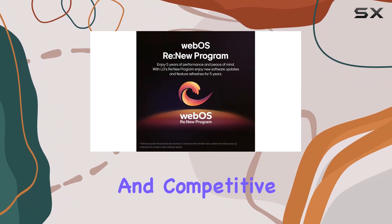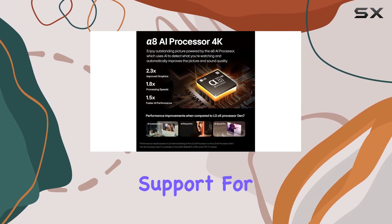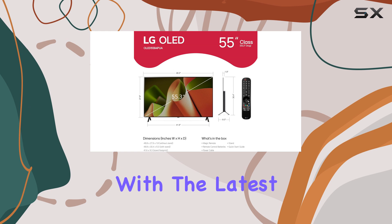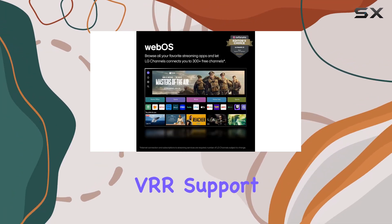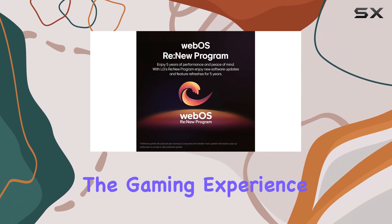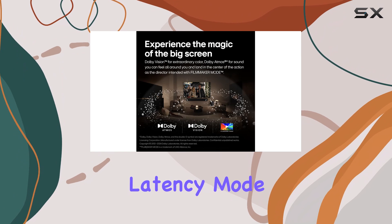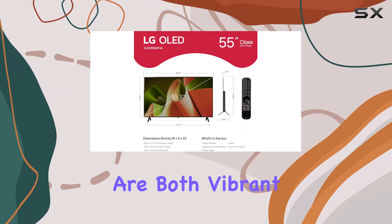One of the standout features of the LG B4 is its comprehensive support for gaming technologies. It includes four HDMI 2.1 ports ensuring compatibility with the latest gaming consoles. Variable refresh rate (VRR) support for both AMD FreeSync and NVIDIA G-Sync minimizes screen tearing. The TV also supports ALLM (Auto Low Latency Mode) and Dolby Vision Gaming, allowing for vibrant and dynamic visuals.